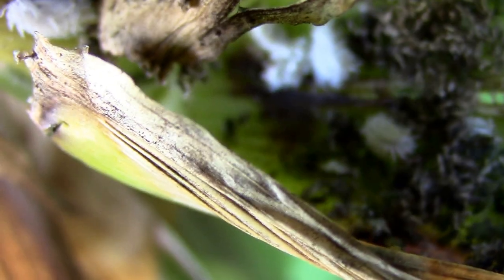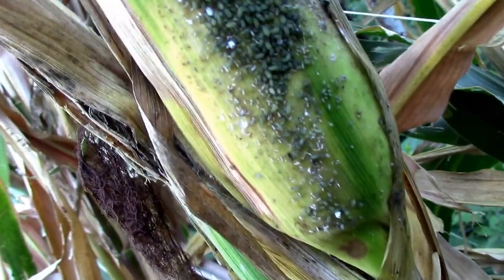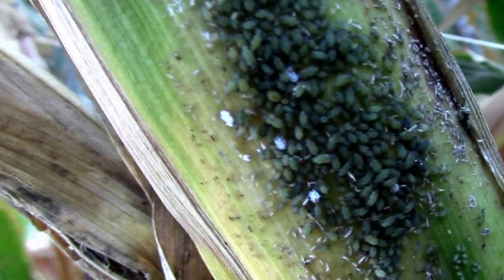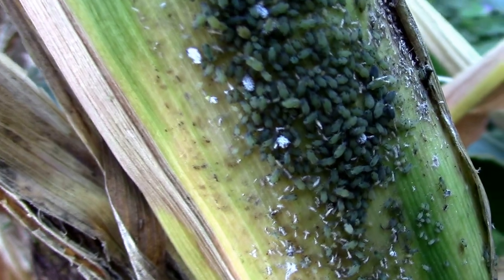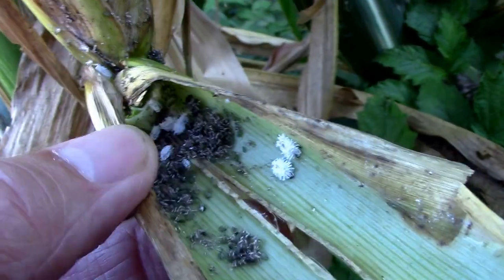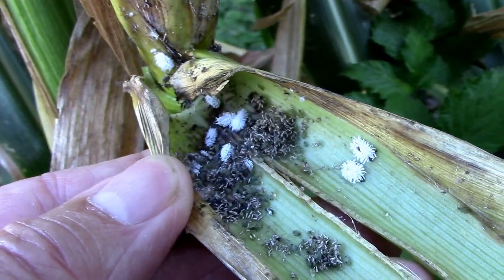They're in there eating the aphids. Kind of messed up their world, but this is pretty heavy aphid infestation there. But I think they're working them over.